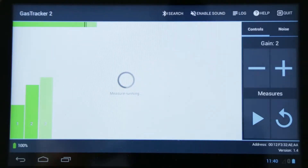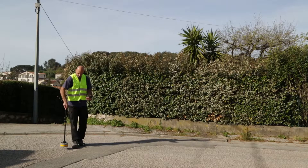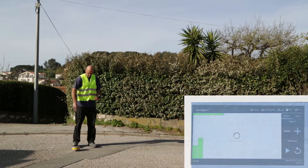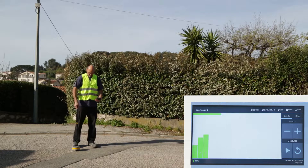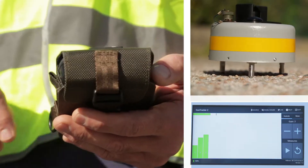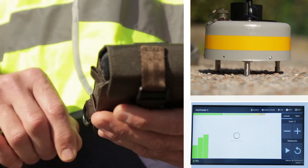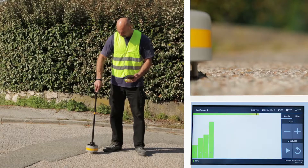In the pinpointing phase, use the measurement mode and visualize the measurement histogram. Proceed methodically by performing a series of measurements along one axis. Set a starting point and a point of arrival along the supposed perpendicular to the desired pipe, and search for the maximum signal level. The position of the pipe generally corresponds to this point.